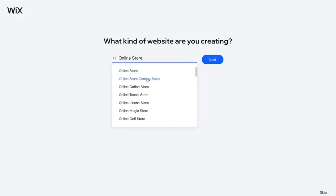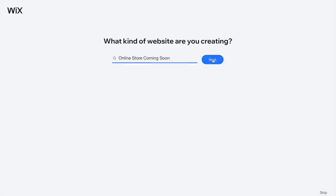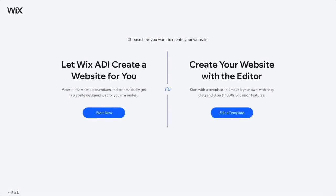Although making a Wix website is something that could feasibly be done in a couple of hours, I tend to spend at least a full day on it because I am trained as a graphic designer and put a lot of thought into my design. Once you choose what type of online store you're creating, you'll have the option for the ADI creator or the website editor. The ADI creator is essentially a robot butler — you answer a bunch of questions and it slaps together a website that looks very good.